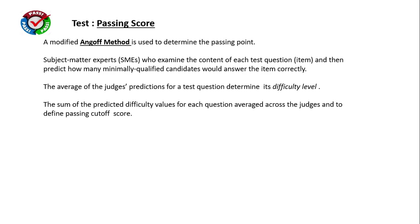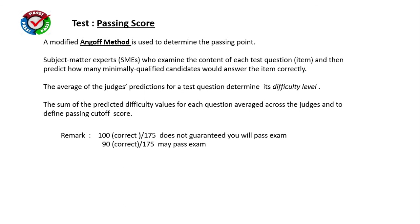For passing score evaluation, a modified Angoff method is used to determine the passing point. This uses subject matter expert judgments, where experts examine each question and determine how many minimally qualified candidates would answer correctly, helping define the difficulty level. The predicted difficulty values for each question are averaged across the judges to define the passing cutoff score. For example, 100 correct answers out of 175 do not guarantee a pass, but 90 correct answers may pass depending on question difficulty. All calculations are done in software at the backend, so you receive an instant result after an online exam.